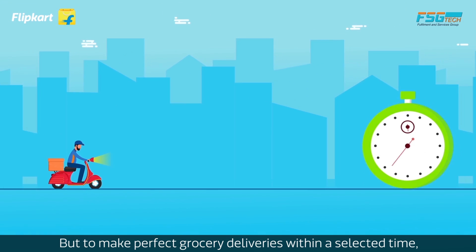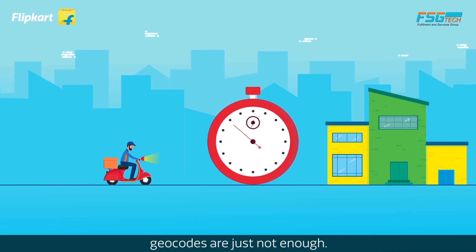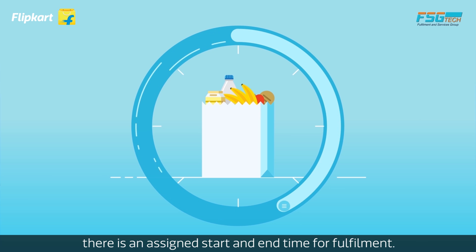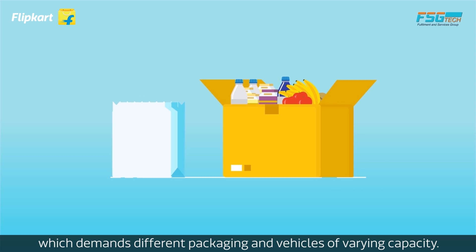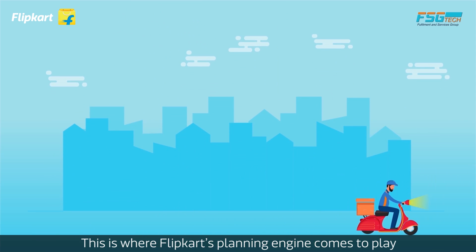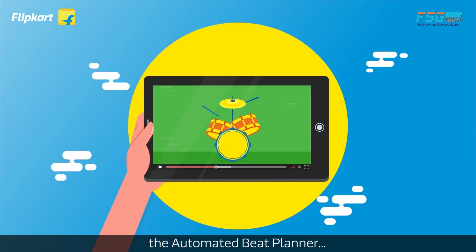But to make perfect grocery deliveries within a selected time, geocodes are just not enough. Since groceries promise slotted deliveries, there is an assigned start and end time for fulfillment. And within each of these orders, the number of items also differs, which demands different packaging and vehicles of varying capacity. This is where Flipkart's planning engine comes to play — the Automated Beat Planner.